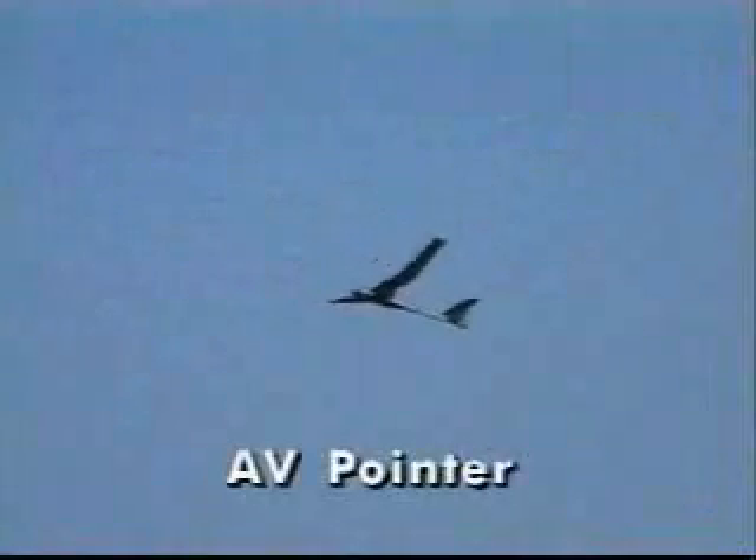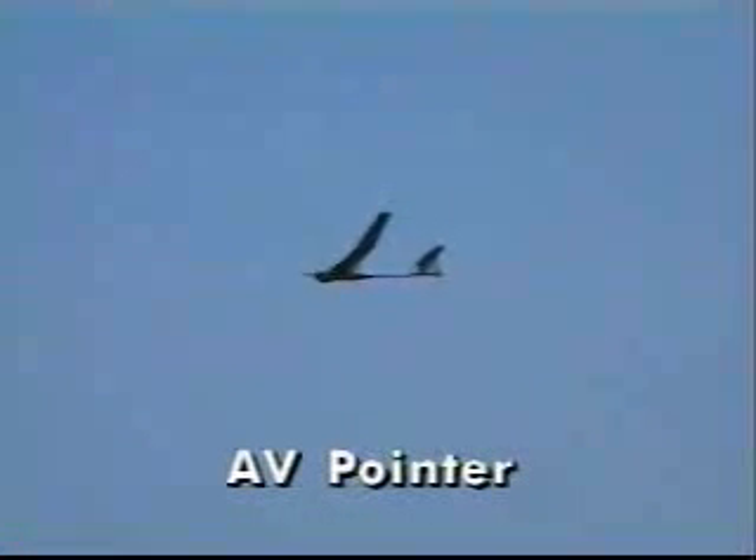A tiny airplane, the AV Pointer, serves for surveillance — in effect a pair of roving eyeglasses. It is a cutting-edge example of where miniaturization can lead when the operator is remote from the vehicle.